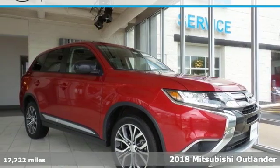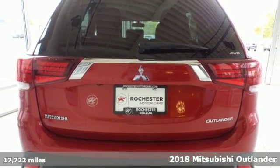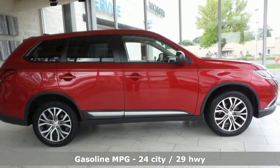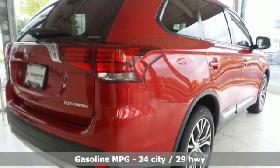It's a 2018 Mitsubishi Outlander. This Outlander is the family-friendly crossover utility vehicle waiting to hit the trail with a perfect balance of power, performance, and an unforgettable ride. You'll look forward to every drive with features like these.